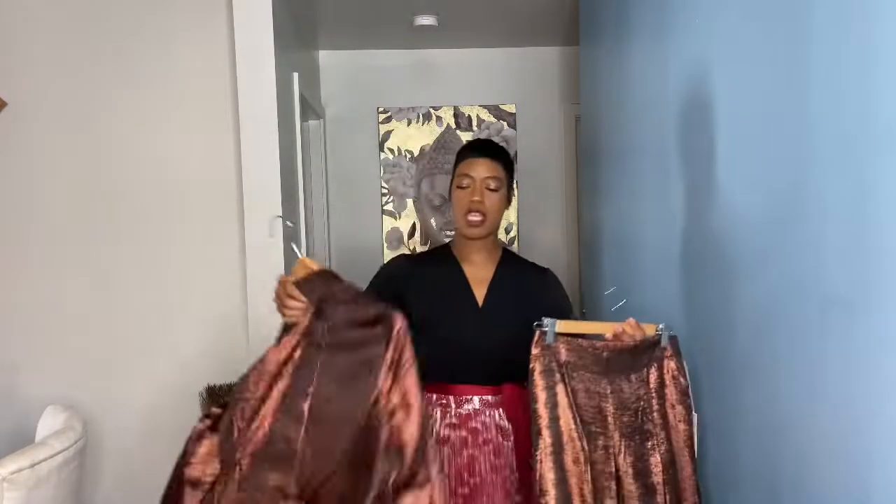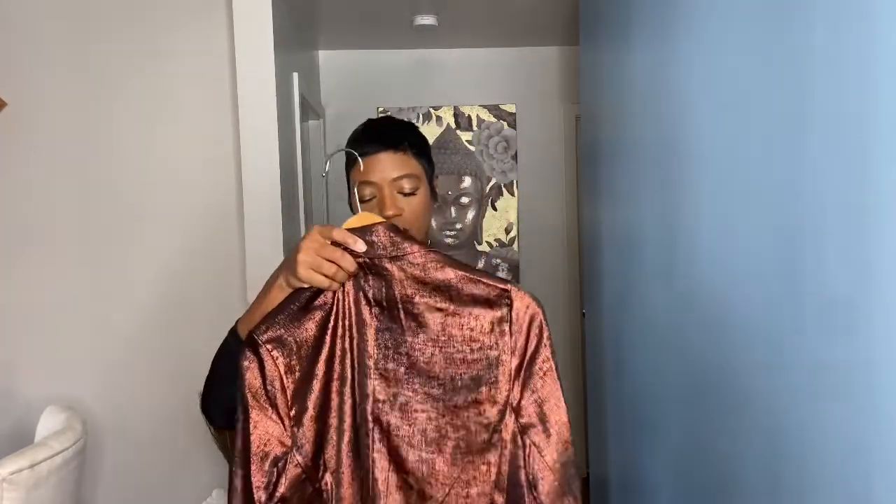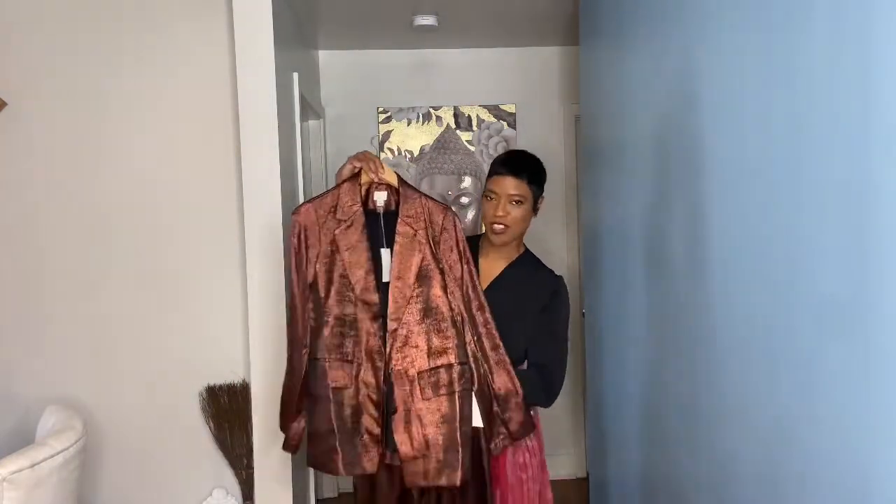The blazer is by A New Day and I got it in a medium. I'd say it runs a tad big — I'm usually an 8/10 and thought I'd need a large, but medium was perfect. If I wanted it more fitted I'd have gone with a small. The blazer was $38 and the pants were $32, so not bad for the full outfit — super cute, couldn't resist it.